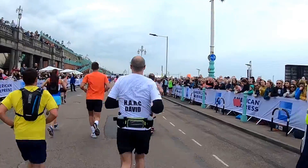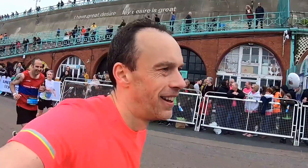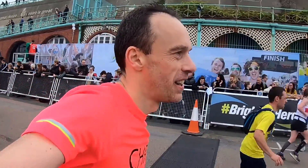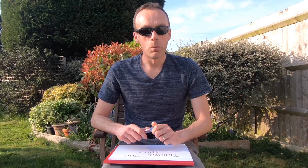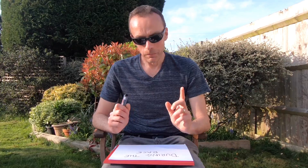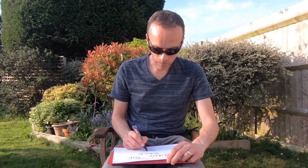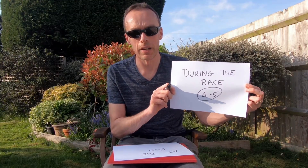The finishing line is along the seafront and once you're approaching that it's absolutely brilliant. You've just got to remember to soak it in, have a look around, and really reflect upon what you have just achieved. For this part of the marathon — during the race — I'm going to award it four and a half out of five.